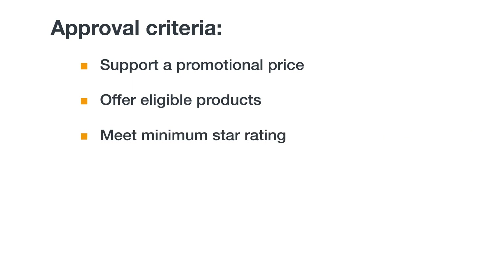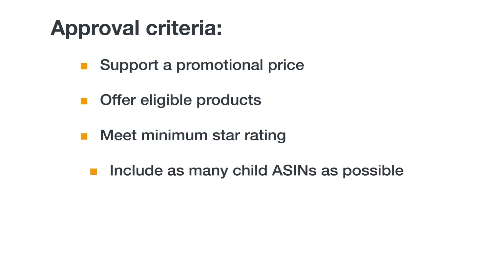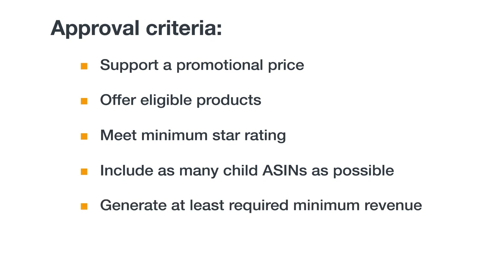Products will also need a minimum star rating, which can vary by category and marketplace. If the star rating goes down between submitting the deal and the date the deal runs, it may be canceled. If your deal is canceled, you'll be notified both by email and within Seller Central, and you will not be charged a fee. If you're running a deal on a product with multiple sizes, colors, or style variations, try to include all the variations. Amazon will require a certain percentage of child variations to be included to run a deal. Lightning Deals are expected to generate a minimum revenue, which varies by category and marketplace, and for special days like Prime Day, the number may be higher.